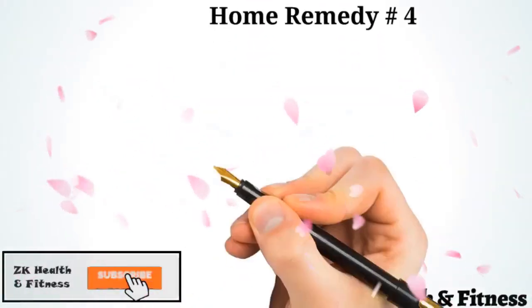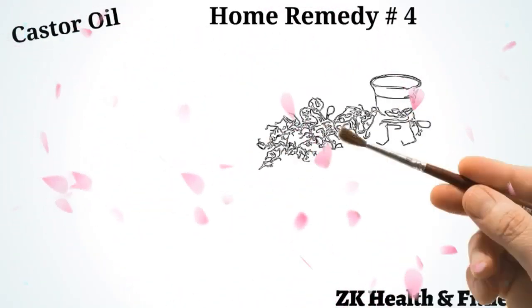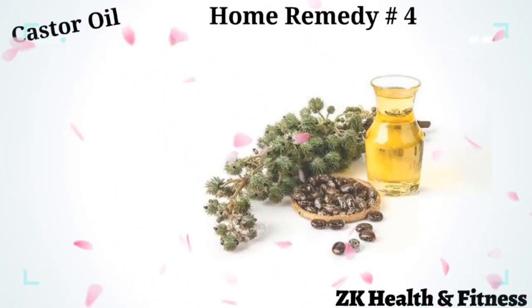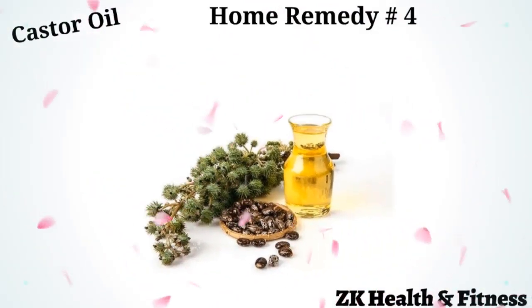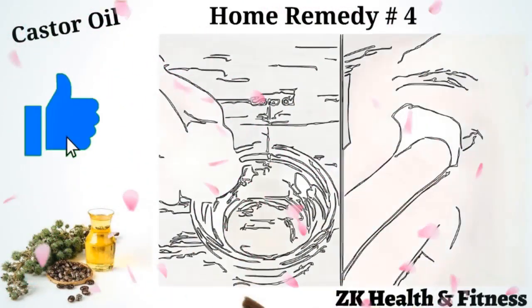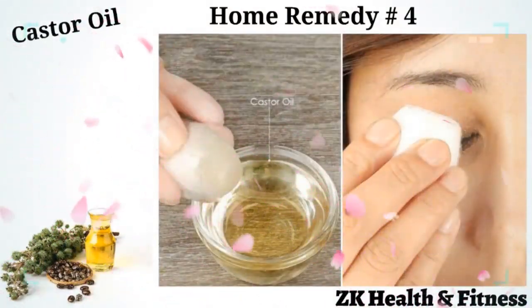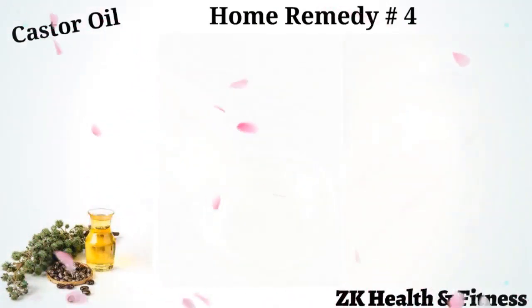Home Remedy 4: Castor Oil. Castor oil is a wonderful remedy to treat blepharitis as it provides quick relief from inflammation, redness, irritation, burning sensation, and pain in your eyes and eyelids. Dip a cotton ball in some hexane-free castor oil and gently apply it over your closed eyelid and the surrounding area. Do this once daily at night.